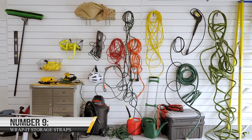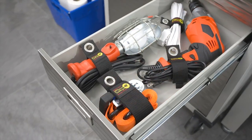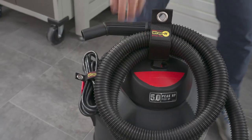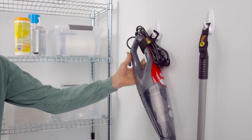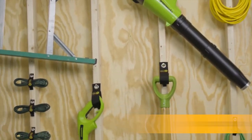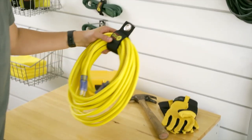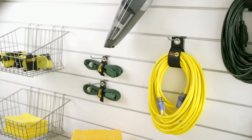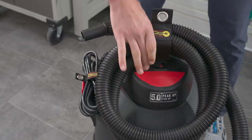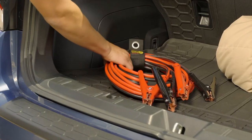9. Wrap It Storage Straps. No need for a big extension cord reel when these are around, thanks to their fastener flow. Wrap It Storage Straps are a terrific addition to any toolbox or kitchen drawer. Its low price of just $29 on Amazon is one of the things we love about it. The uses for the straps are countless and include carrying electric equipment, hanging thick hoses, and holding extension cords. Give your empty garage hooks professional-level wrapping to help your garage stay organized.